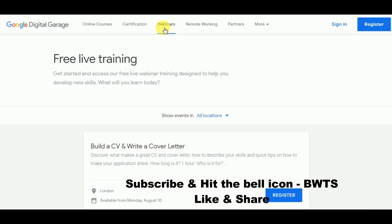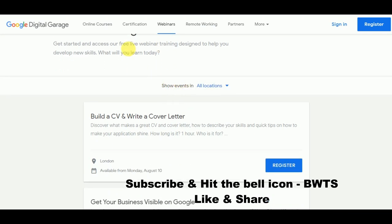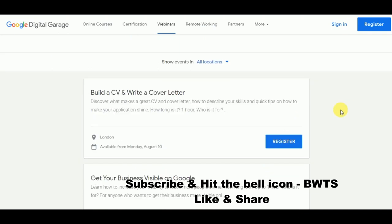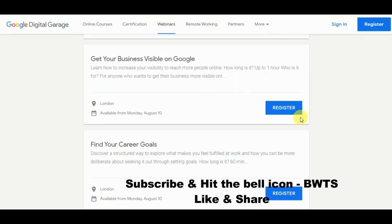This is absolutely free live training. The advantage of the free live webinar is that since it is live, if you have any queries or doubts you can get them solved on the spot. For example, one webinar is 'Build a CV and Write a Cover Letter.' A CV, or curriculum vitae, is a long format of a resume. You can register for this and learn how to build a CV and write a cover letter.